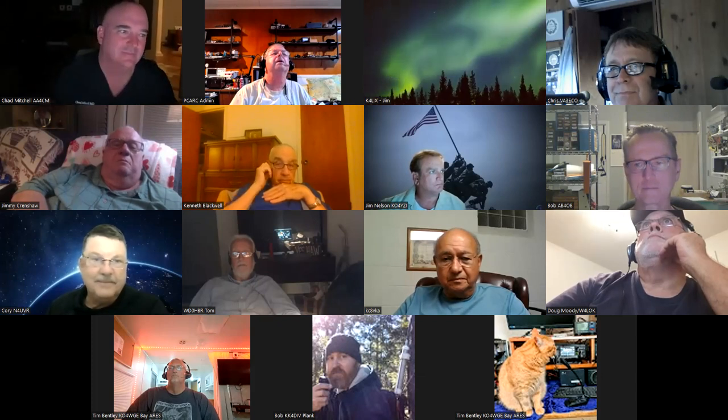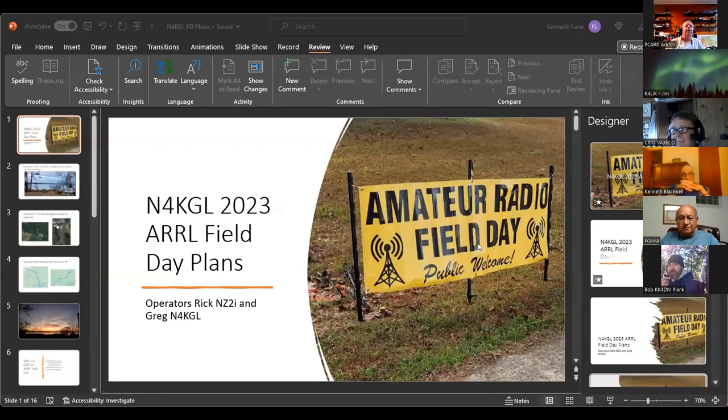This meeting is being recorded. Good evening. This is Greg in for KGL. I'm pretty excited about field day this year. I've got a little about our field day.